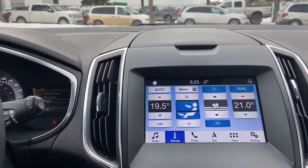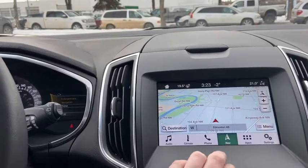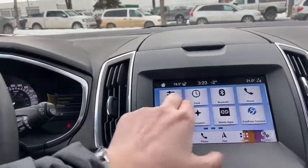You also have dual zone electronic climate control, phone connection, as well as voice activated navigation, applications, and settings.